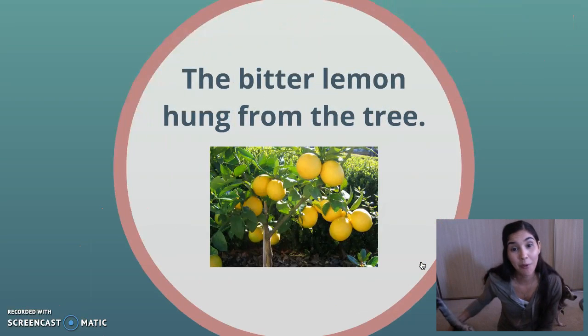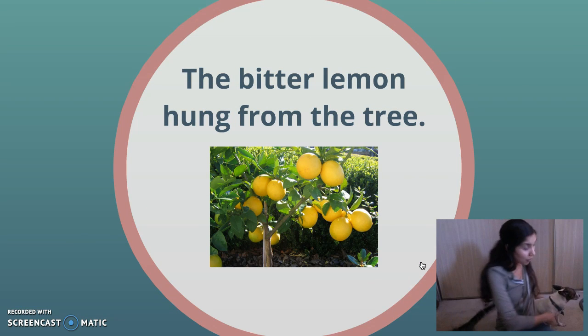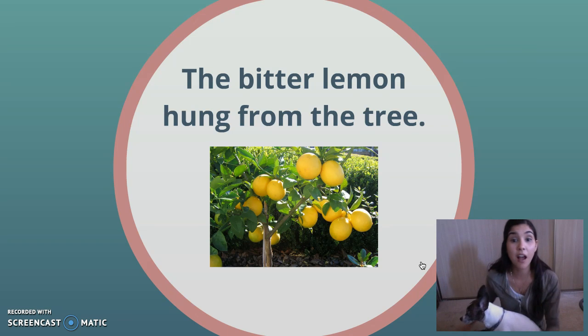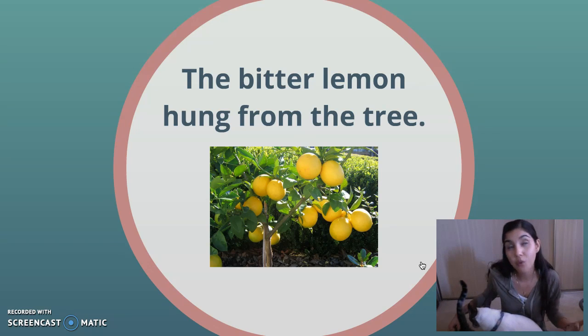So here's an example. The bitter lemon hung from the tree. Which word in this sentence do you think is an adjective? The bitter lemon hung from the tree. Well, sometimes what I like to do when I'm trying to figure out what the adjective is in the sentence, I identify what the noun is first. I know nouns are people, places, and things.